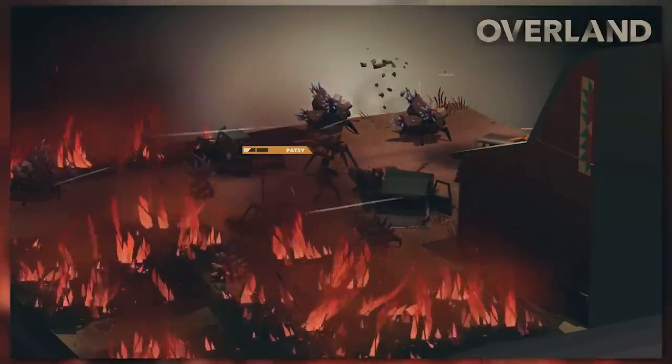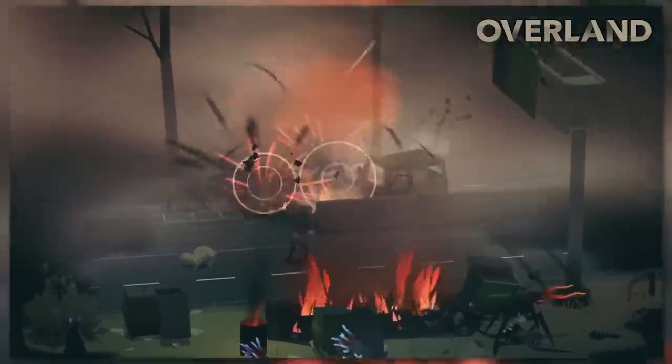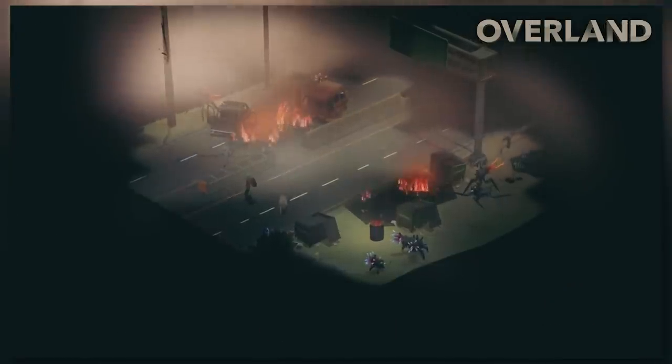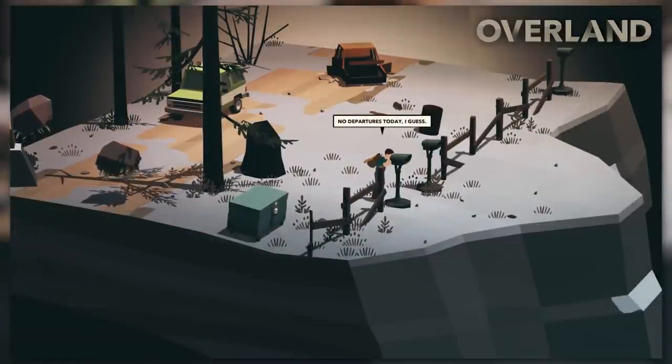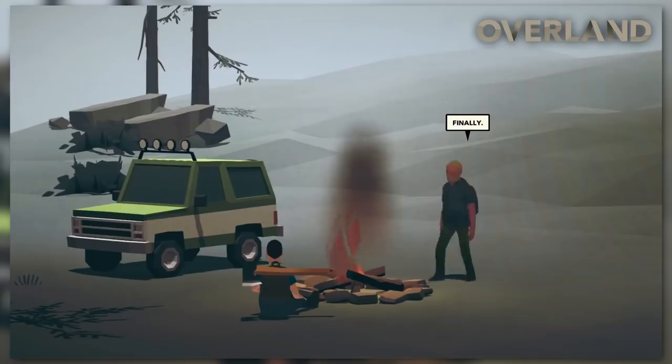If you're wounded and you can't heal, you're doomed. If your car explodes or you run out of gas, you're doomed. If you misclick and make a mistake — yeah. But there's just something about this game that makes me want to keep trying and playing, and that something is probably the fact that it's a good game.